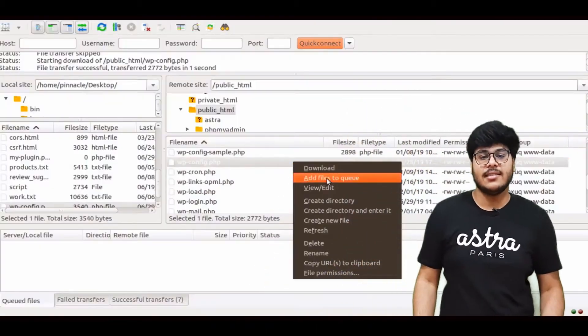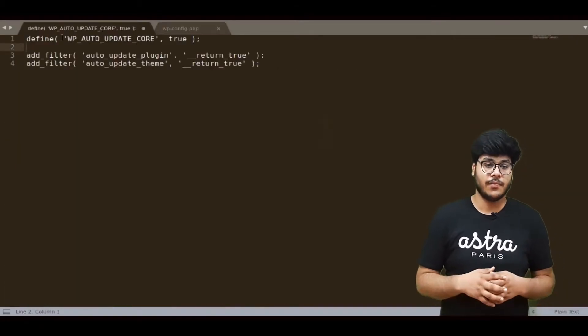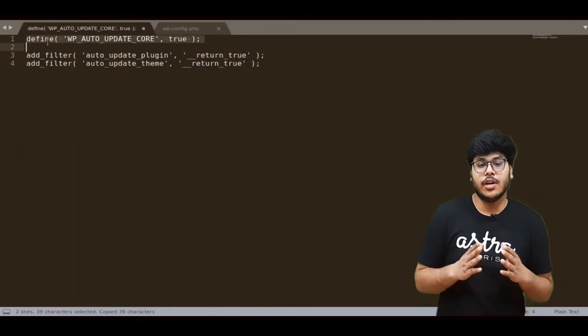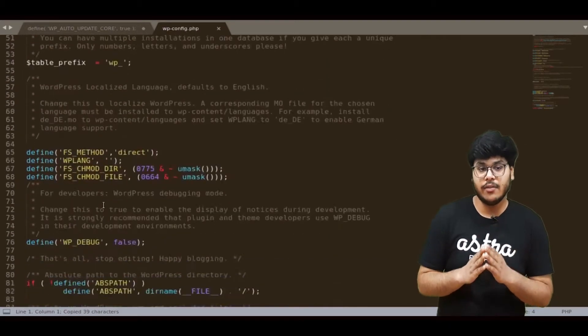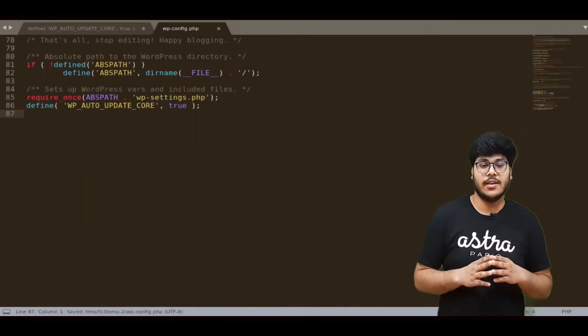The next step is to make sure that our WordPress core, themes, and plugins are always auto-updated. To do so, we'll add some code to our WP config file and also create a simple must-use plugin with our own customizations. You can use SSH credentials to make changes to these files — we'll use FileZilla for the same. To auto-update WordPress core, add this line of code to the end of the WP config file and don't forget to save it.